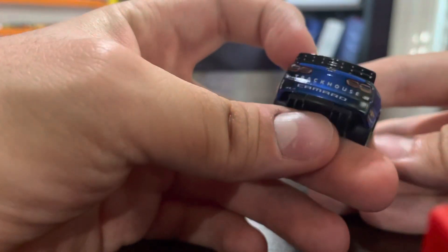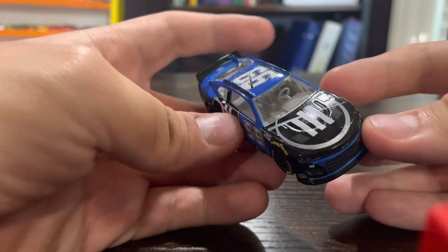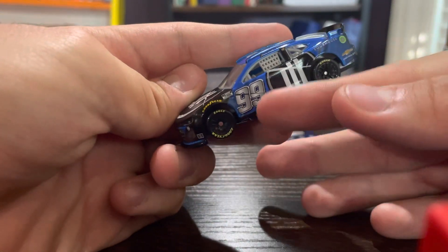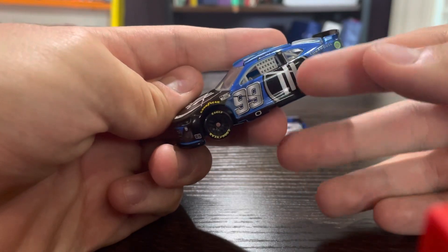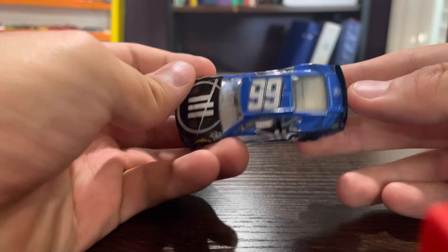This is the next-gen car, obviously the Camaro, but now with the single lug nut. New body design, and obviously now the number is way off to the side right here. And the Trackhouse logo is right on the other side of the car, which is pretty cool.